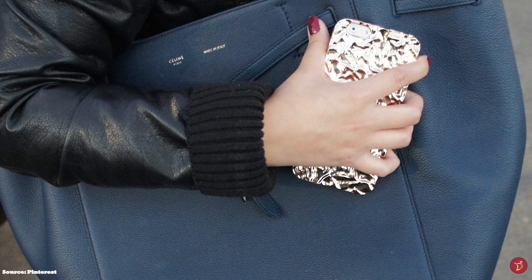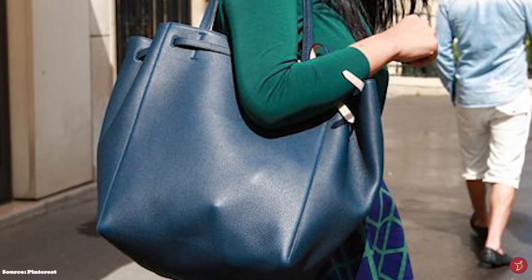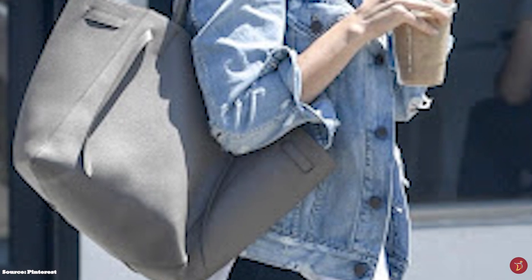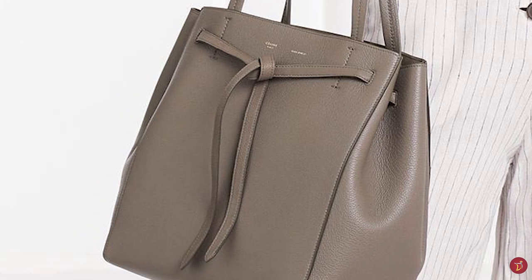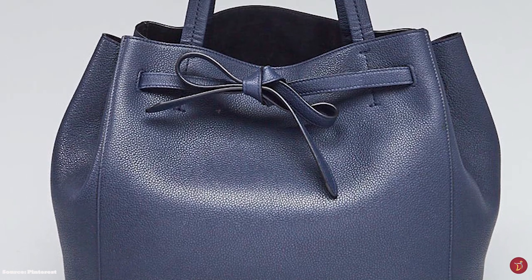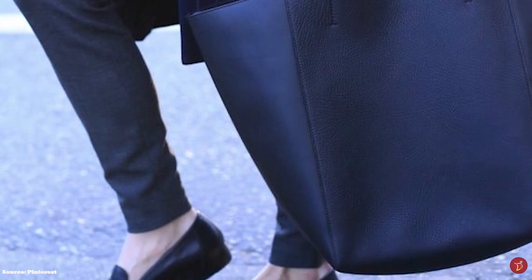Depending on which model you choose, the Celine Cabas Phantom is usually crafted in calfskin, offered grained or ungrained. The design is truly the epitome of minimalistic design. The Cabas Phantom features a beautiful drawstring leather strap closure — highly practical and trendy — that can be drawn and tightened to cinch the bag in. When uncinched, it gives the bag a slightly beautiful angular wing shape on the sides. The Celine Cabas Phantom also has two shoulder straps, silver-tone metal hardware, and a discreet Celine logo stamped on the front. It opens up to one large compartment with the interior lined in suede, plus a large zip pocket and two slip pockets.